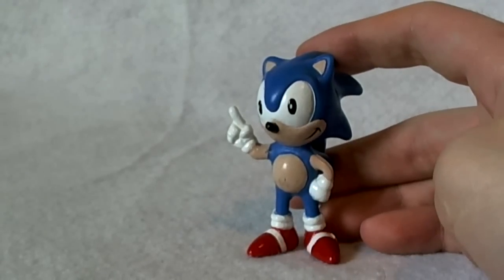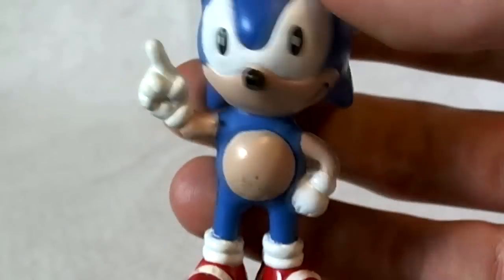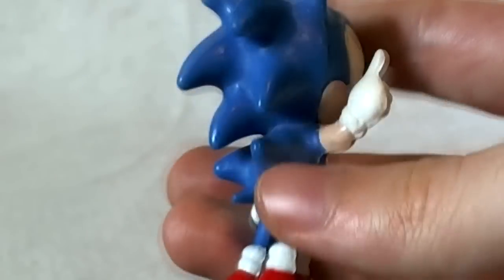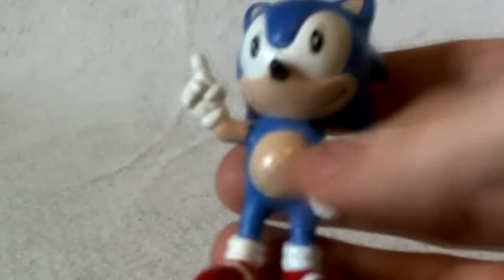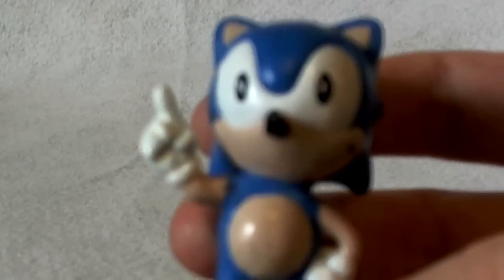Let me get you a close-up look at this guy. It's a fairly average-sized figure, but what I really like the most about it is that it's very well-proportioned. His feet, his legs, his hands, his arms, his quills, even the pupils of his eyes — everything is just the right size. It's very well-proportioned to the original character design of Sonic the Hedgehog, and I really like the pose. I always like the classic Sonic poses — one arm on his hip, the other arm pointing one finger up. That's one of my personal favorite poses.